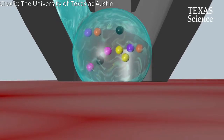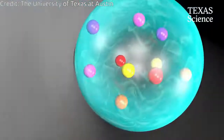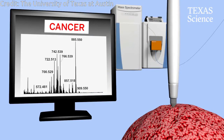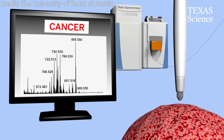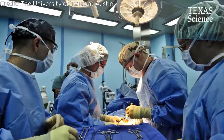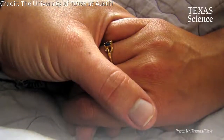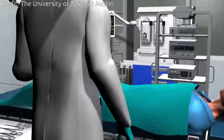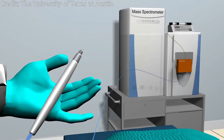The current state-of-the-art method for diagnosing cancers and determining the boundary between cancer and normal tissue during surgery, called frozen section analysis, is slow and sometimes inaccurate. Each sample can take 30 minutes or more to prepare and interpret by a pathologist, which increases the risk to the patient of infection and negative effects of anesthesia. For some types of cancers, frozen section interpretation can be difficult, yielding unreliable results in as many as 10 to 20 percent of cases.